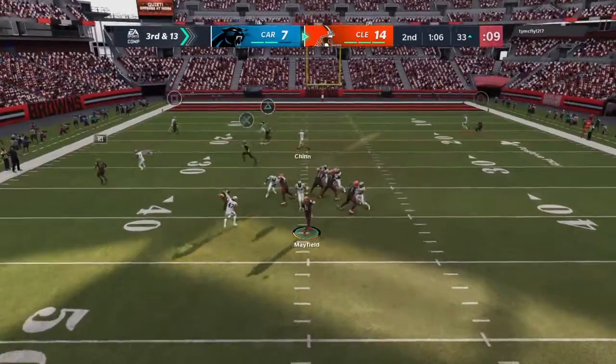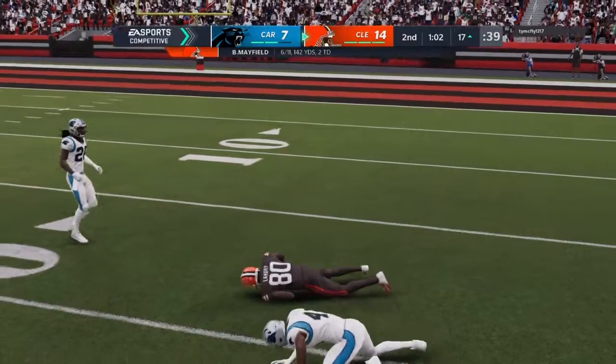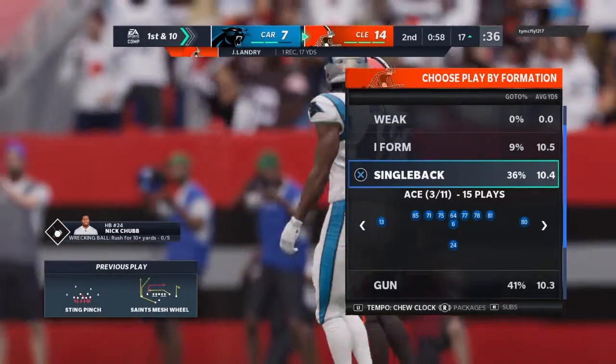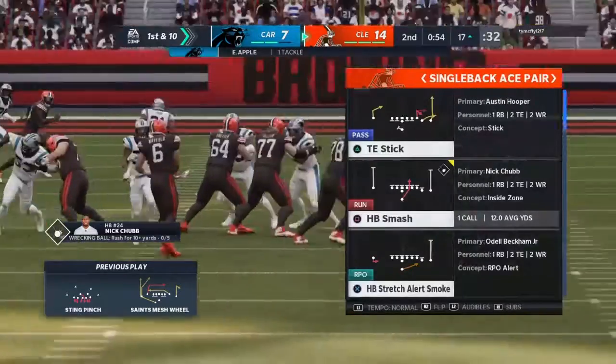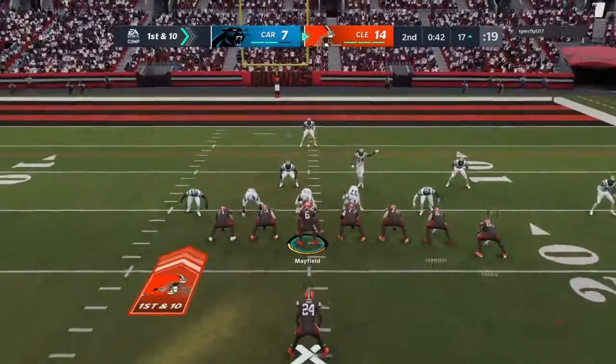From the shotgun, Mayfield has got his man — that's Landry, inside the 20 before he's brought down. A big play as they get the conversion on third and 13. First and ten at the 17-yard line.